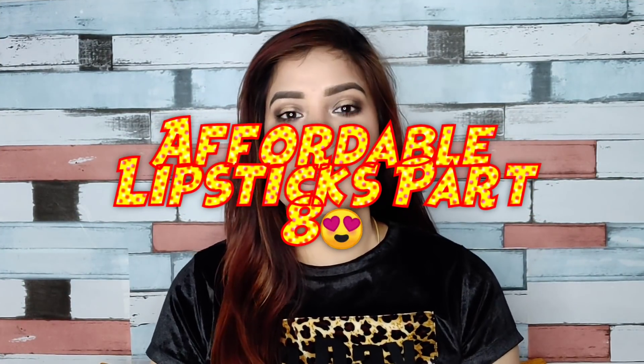Today I'm going to do an affordable lipstick series part 8. It's so beautiful that I'm going to continue it, so this is part 8.